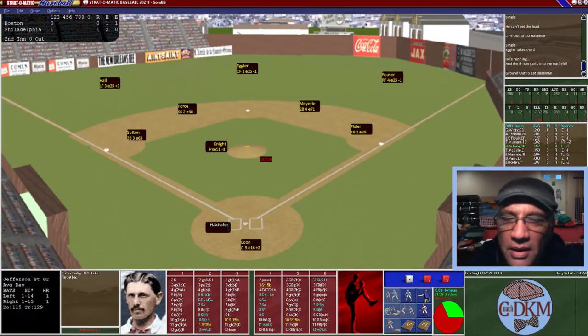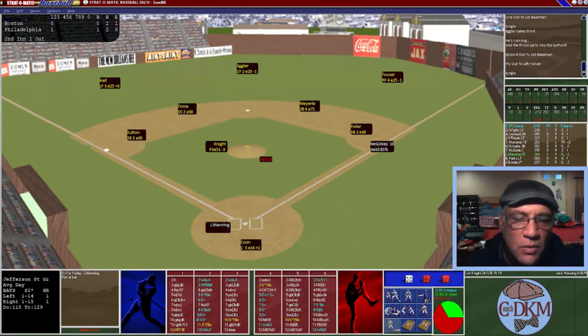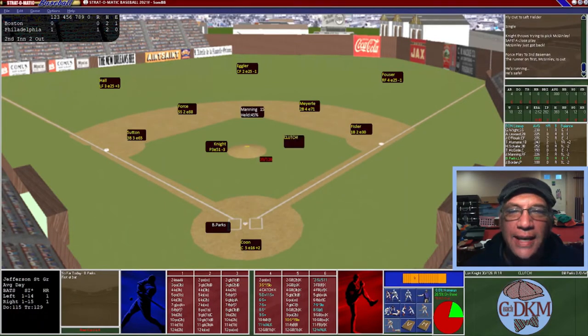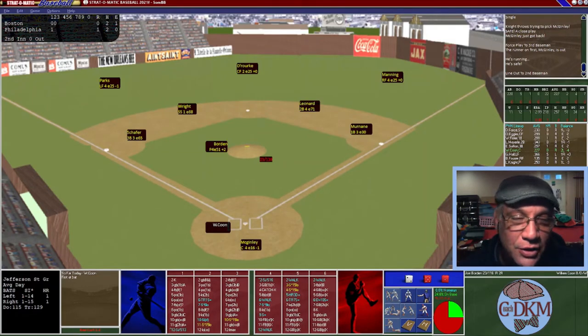Top of the second: Schaefer hits a fly ball to left field for an out. McKinley singles and we try to steal. Manning hits a ground ball to third — a play at second, not able to turn the double play. Manning eventually steals second base, getting a good lead. Parks is up — he only hit four times all year, apparently manager Harry Wright gave him one shot, he went 0-for-4 and was benched the rest of the season. Parks goes out and we head to the bottom of the second.